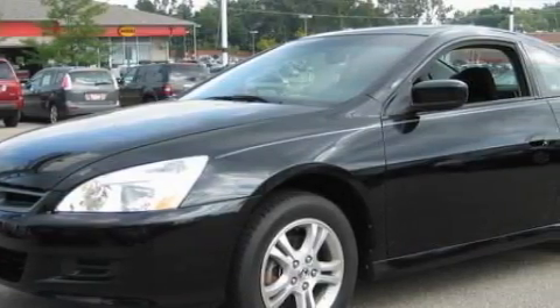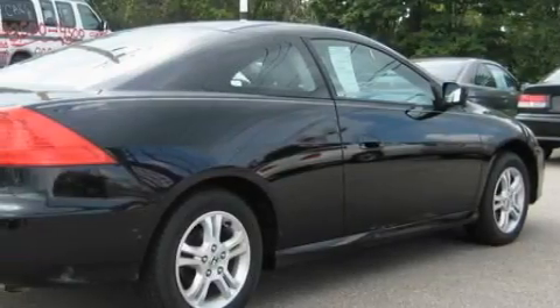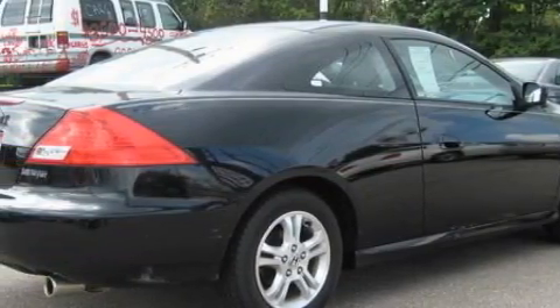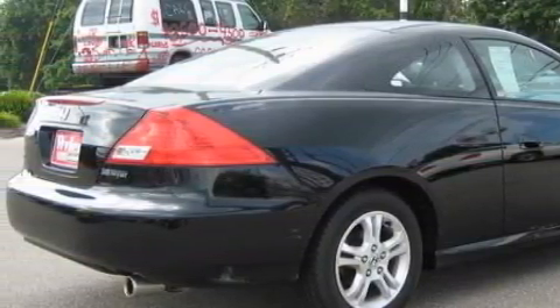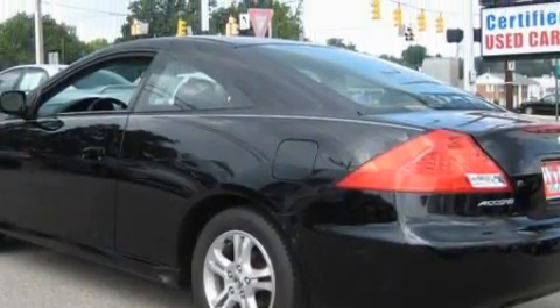Among the many superb features on this Honda there are a driver's seat lumbar support, power windows, a multi-disc CD player, rear curtain airbags, a four-wheel anti-lock braking system, and this automobile's stylish design always looks great.